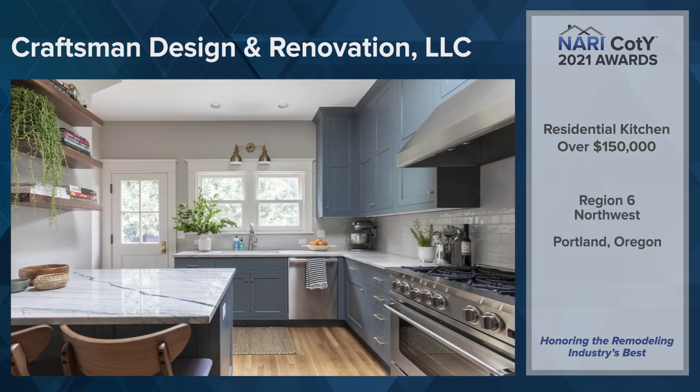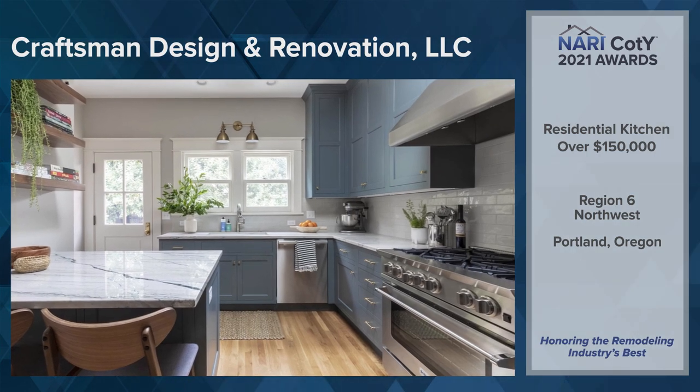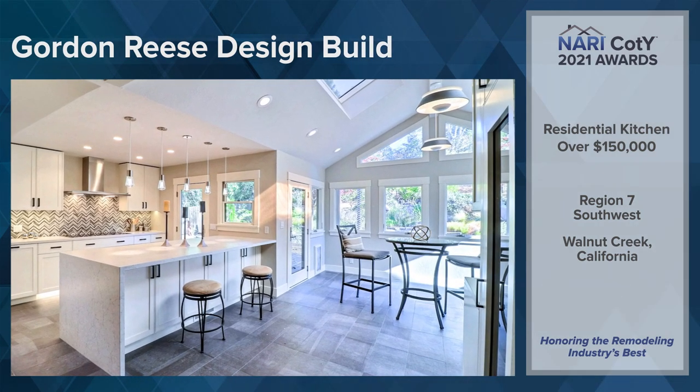Region 6, Northwest: Craftsman Design & Renovation LLC, Portland, Oregon. Region 7, Southwest: Gordon Reese Design & Build, Walnut Creek, California.